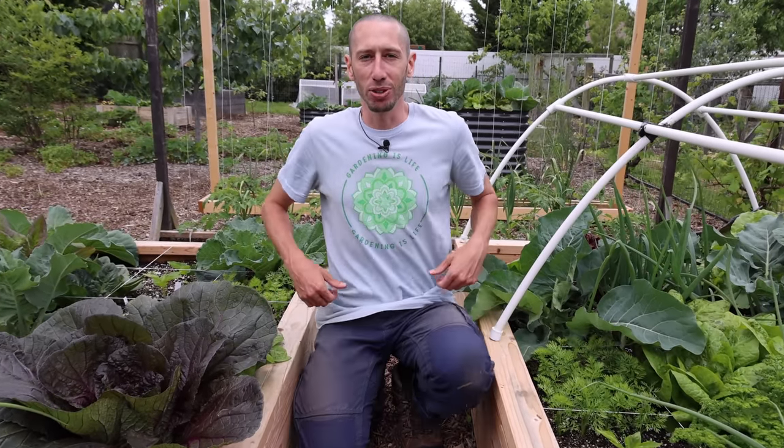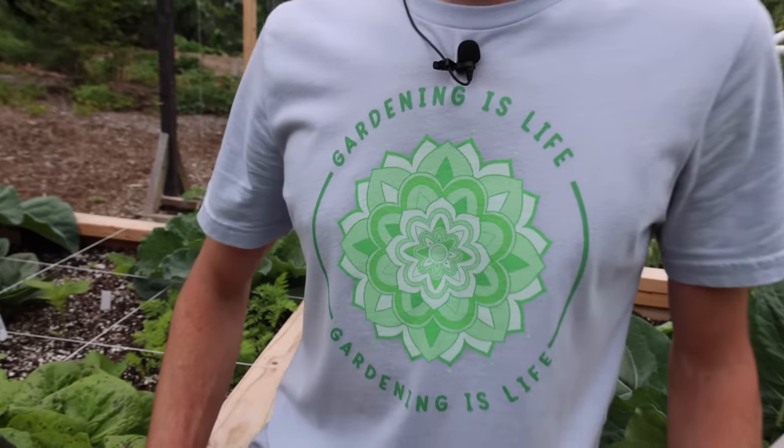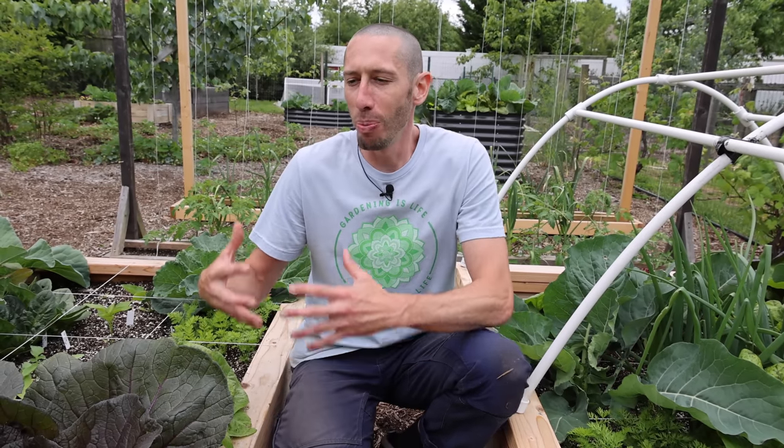We wanted to mention - check out the merch at jamesprigioni.com. This is a limited time thing - grab one of the gardening is life shirts with a flower of life right on it. We also wanted to send a thank you to one of our new channel members, Jill Susan - thanks for being a part of Team Grow. If you guys find value in the video, we ask that you hit the subscribe button, hit the like button, share with your friends, and if you want to be a part of the team hit the join now button. The end goal is to grow as much food as possible, but to help other people grow food - if we share this idea with a lot of other people and everyone's growing in their backyard, it's unimaginable how much food we can really grow.